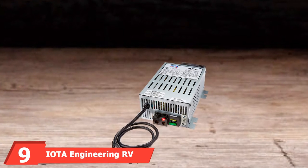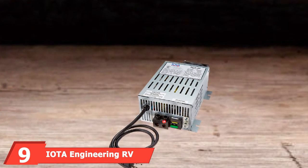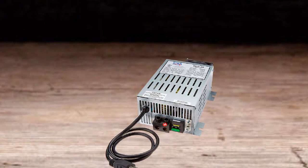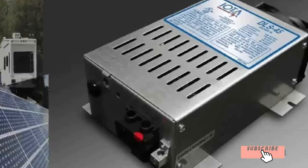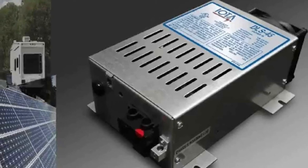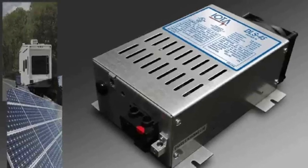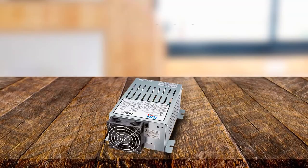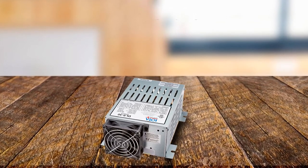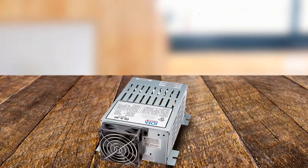Next at number nine, we have the IOTA Engineering RV Power Converter. This unit is compatible with 12V lead acid as well as gel cell and absorbed glass mat batteries. The tightly controlled regulation means RV owners can run a nominal 12VDC load up to 30 amps. The 12V battery charger also allows the battery to remain in use even when its capacity decreases. The IOTA DLS30 Series will generate a maximum current for a limited window of time in order to reduce battery stress and prevent the cells from heating up, which makes a world of difference to the battery in the long run.